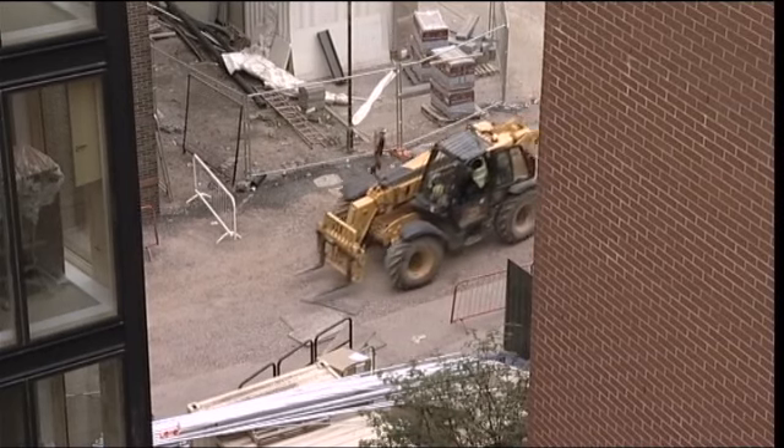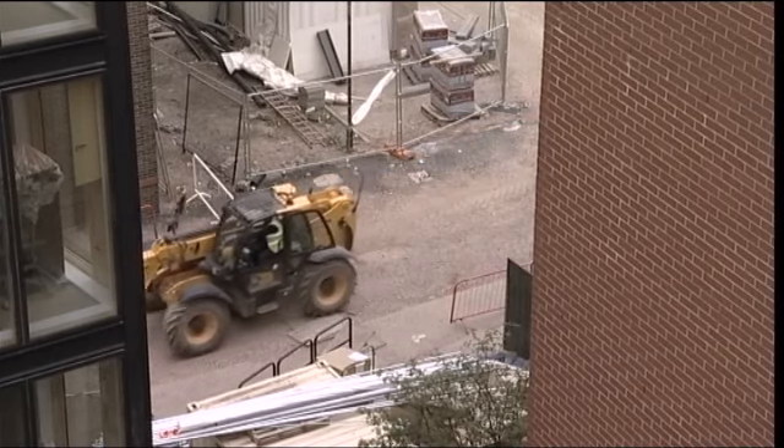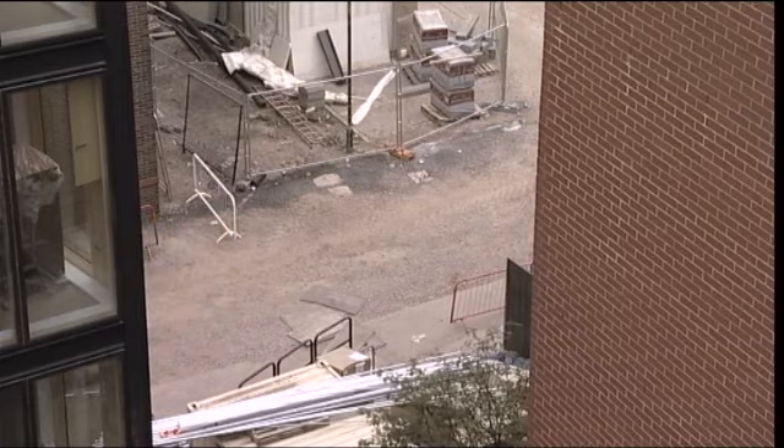We have had 700 students on site all of the time while the building's been going on, and we've had relatively little complaints about noise. There have been a few, but considering the amount of work that's been going on, it's gone really well, actually.